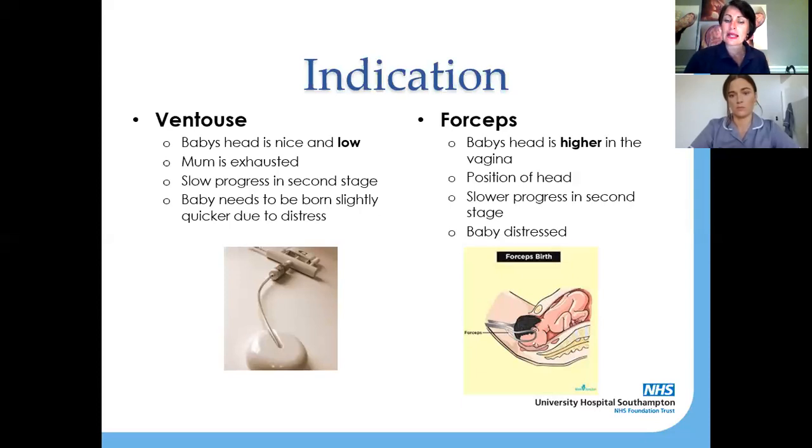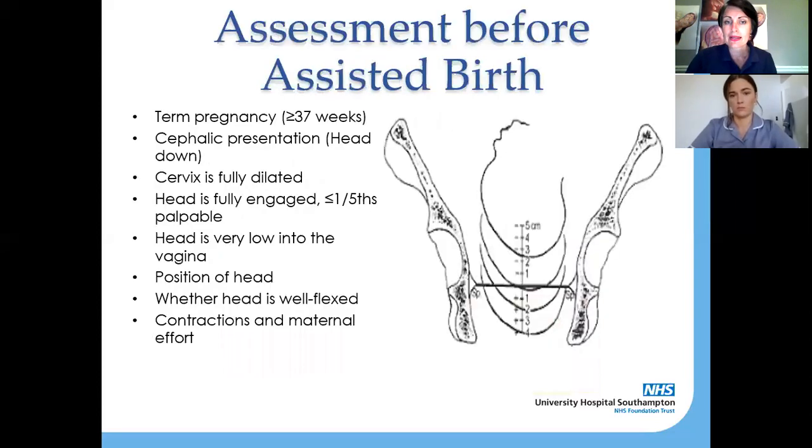With a forceps birth, a small episiotomy — which we talked about in another episode — would be performed, just to make a little bit more room for your baby to be born with forceps. I'll now hand over to Laura to talk about assessment.